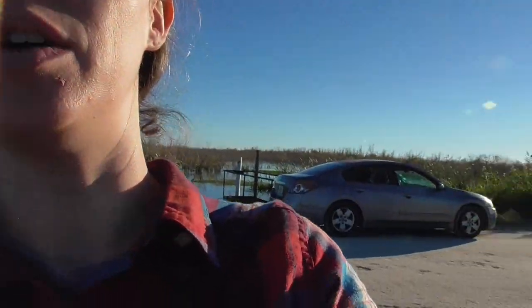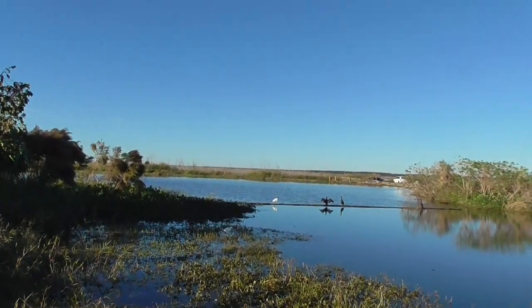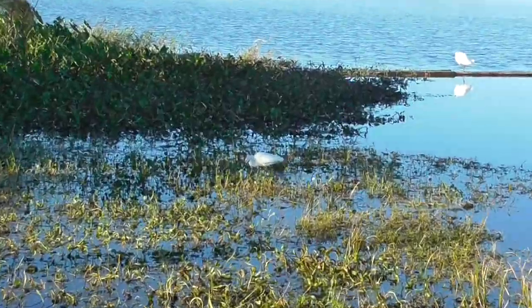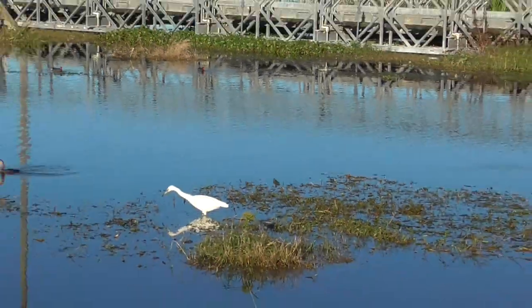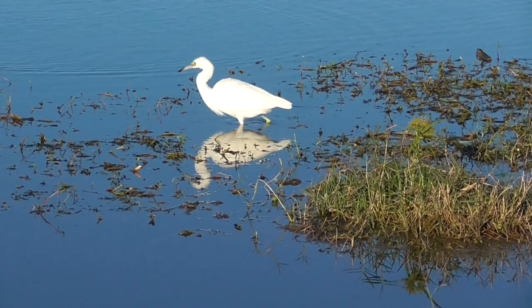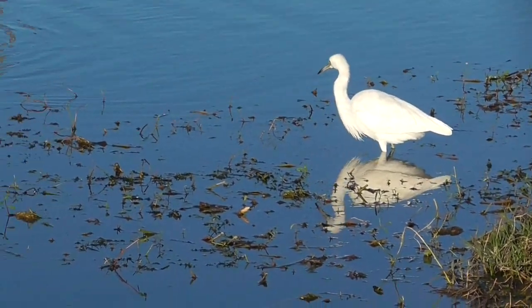I'm at Lake Apopka North Shore Wildlife Drive and I have found a perfect little nature lesson. Let's take a look and figure out the difference between a snowy egret and a juvenile little blue heron. Here we have a snowy egret and here we have a juvenile little blue heron. They look very similar — they both have this long s-shaped neck and white fluffy feathers.